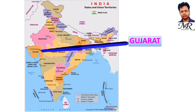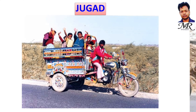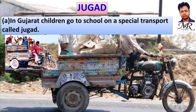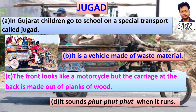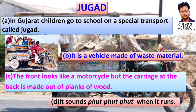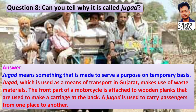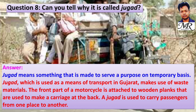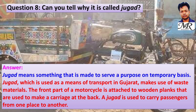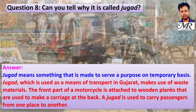Let us locate Gujarat on the map and find out some other ways children get to school. In Gujarat, children go to school on a special transport called jugad. It is a vehicle made of waste material — the front looks like a motorcycle, but the carriage at the back is made of planks of wood. It sounds 'foot foot foot' when it runs. Jugad means something made to serve a purpose on a temporary basis, using waste materials to carry passengers from one place to another.